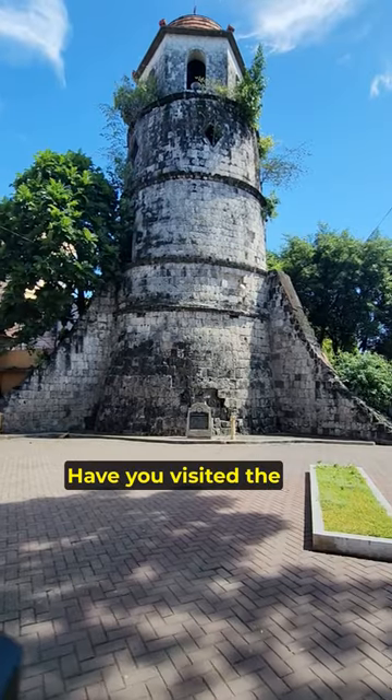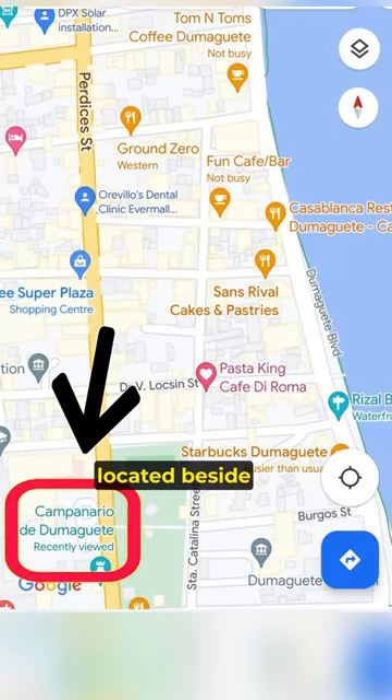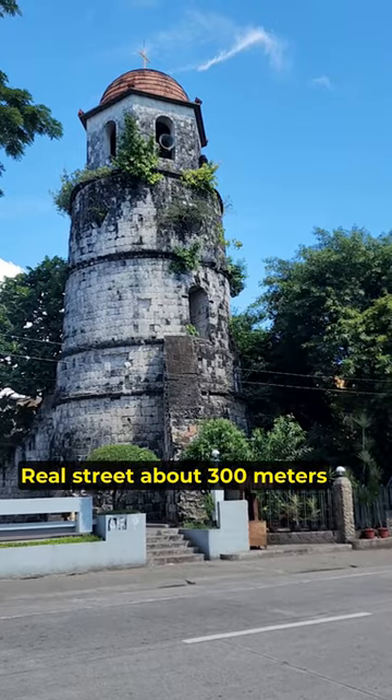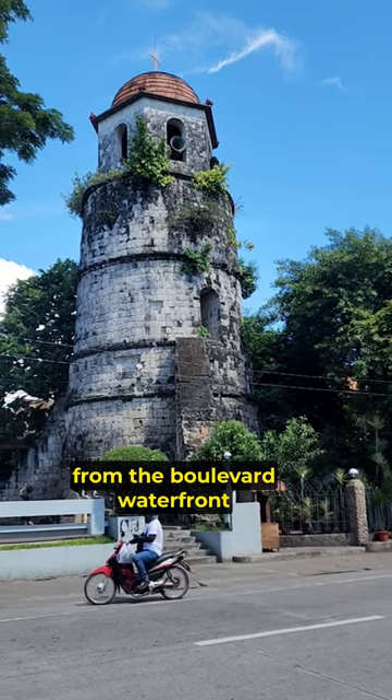When are you visiting the Philippines? Have you visited the Campanero de Dumaguete, located beside St. Catherine of Alexandria Cathedral and across from Quezon Park, at the corner of Real Street and about 300 metres from the boulevard waterfront?